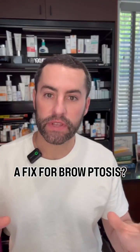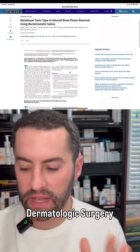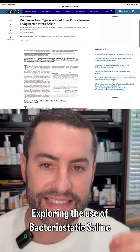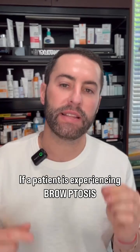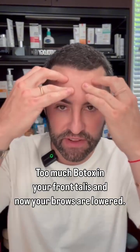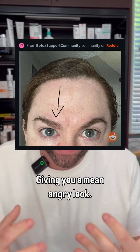This is a very interesting article published in Dermatologic Surgery looking at the use of bacteriostatic saline for the reversal of Botox about a week to two weeks after injection. It addresses a complication called brow ptosis, which occurs when too much Botox is injected into the frontalis or forehead muscle, causing the brows to lower and giving a mean, angry, heavy look.